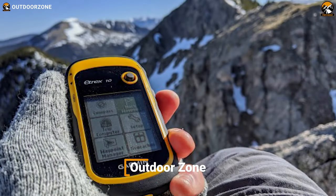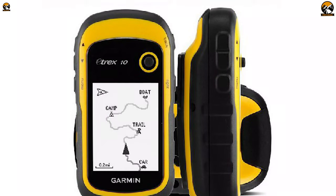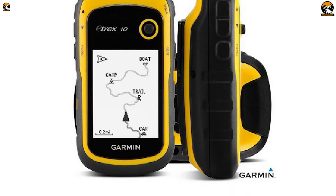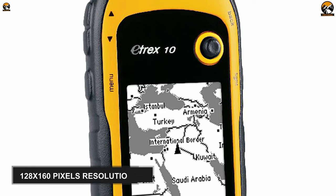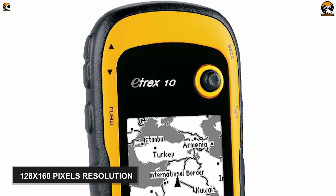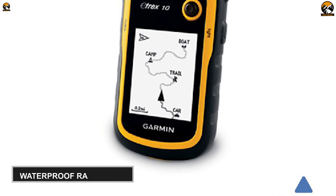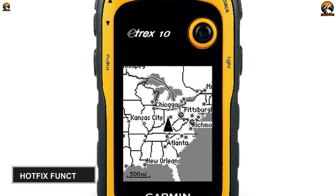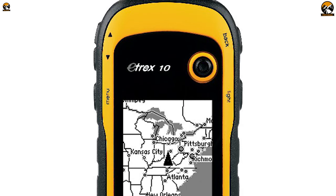This Garmin E-TREX 10 is a simple, affordable, yet useful GPS, great for fishing, featuring GPS's core functionalities and rugged construction. It comes with a 2.2-inch monochrome display featuring 128x160 pixel resolution. This display is easy to read and is water-resistant with an IPX7 rating. This fishing GPS features a WAAS-enabled GPS receiver and hot-fix function. As a result, it can easily catch signals regardless of your hard-to-reach locations.